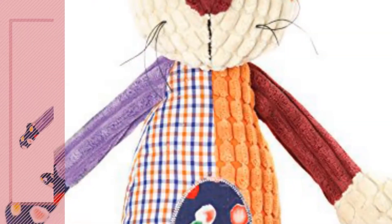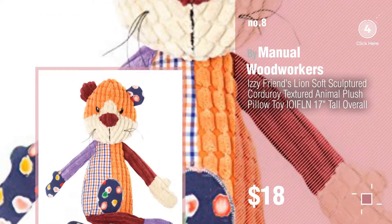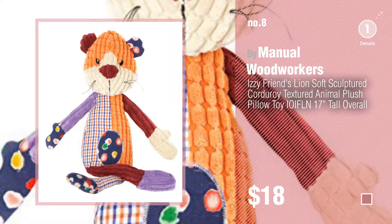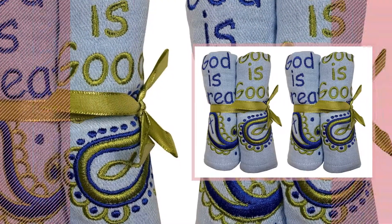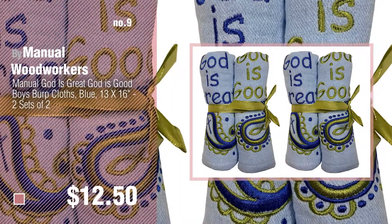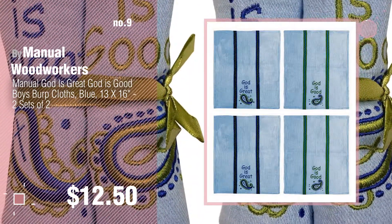Number 8. Number 9. Discover more Manual Woodworkers Baby Products ideas and items to explore, click the description below. Number 10.